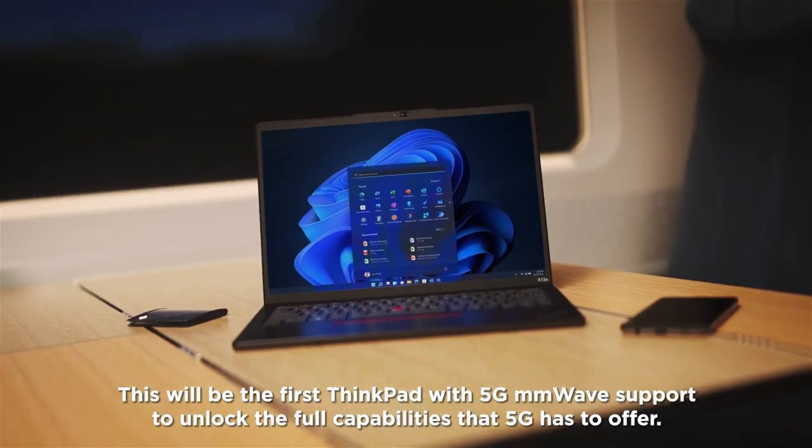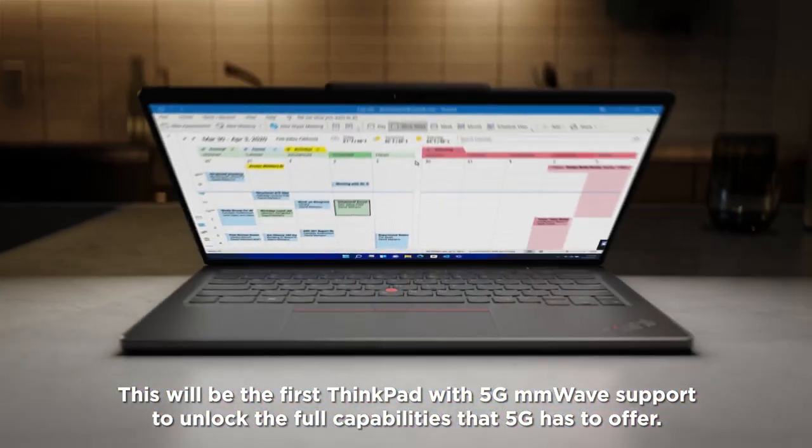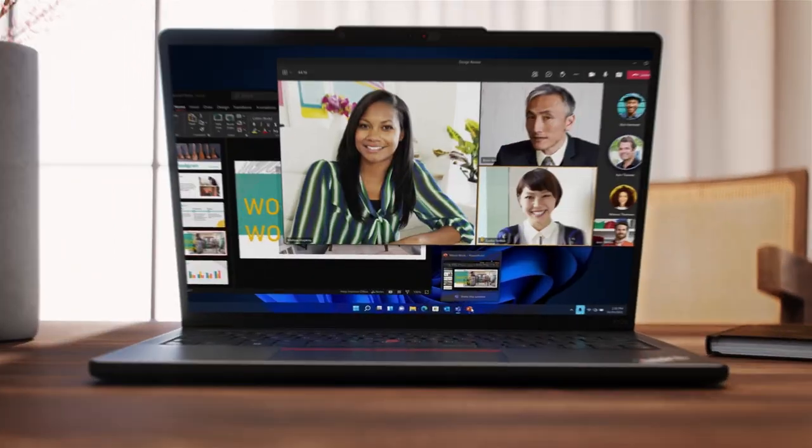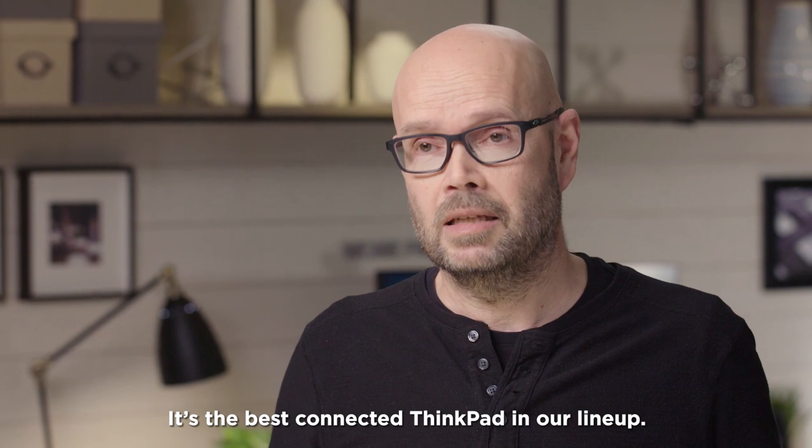This will be the first ThinkPad with 5G millimeter wave support to unlock the full capabilities that 5G has to offer. It's the best connected ThinkPad in our lineup.